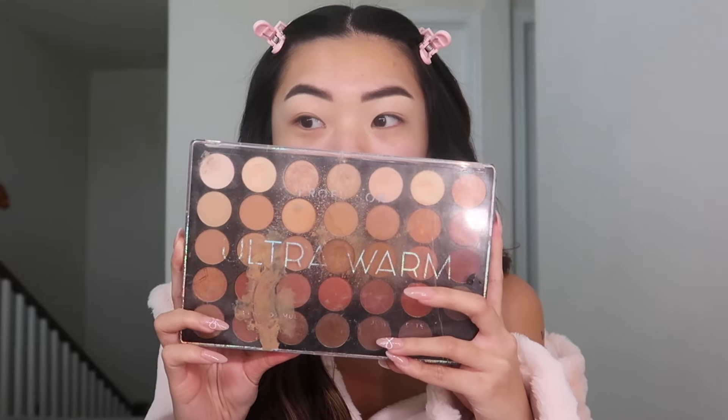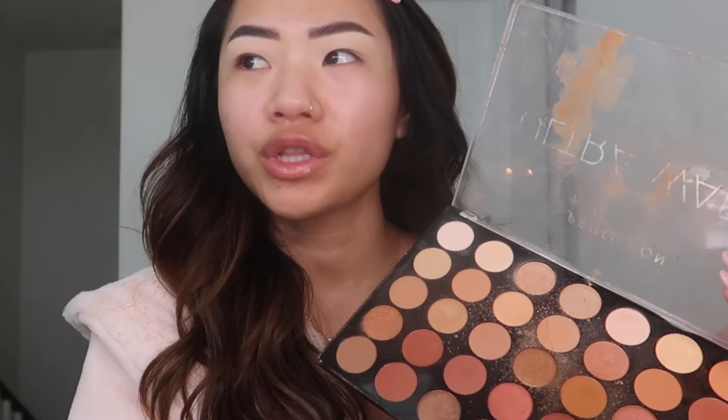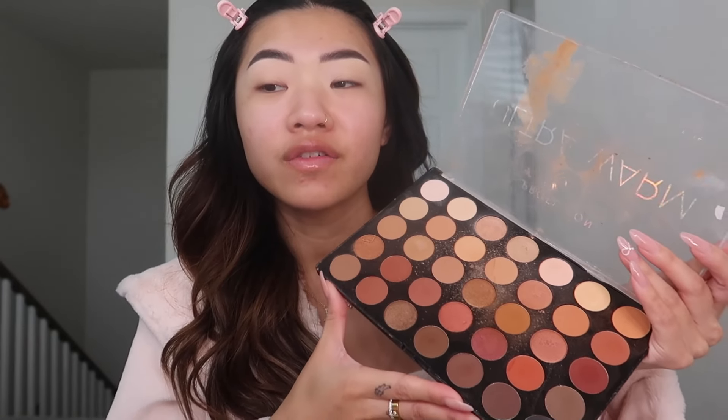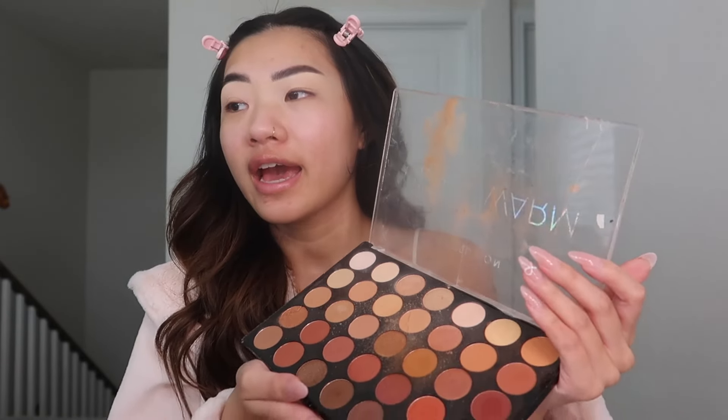This palette has literally been beat up by the gods — it's cracked on all sides, it has makeup I tried to remove off of it, I've taken it traveling with me and that's probably how it cracked. But I love love love this palette so much. It has the best neutrals for any kind of makeup look — it's so good for natural glams and full-on glams. I'm gonna go in with a fluffy brush and just pack this color onto my eyelids.